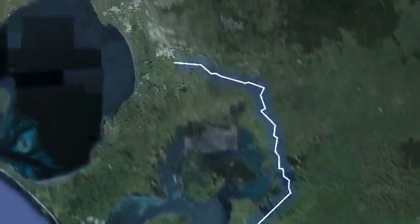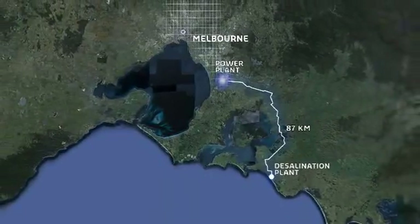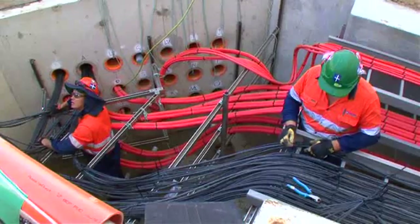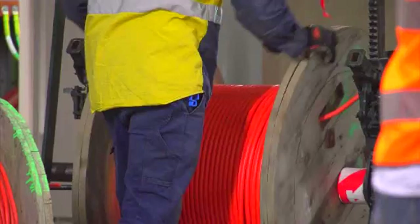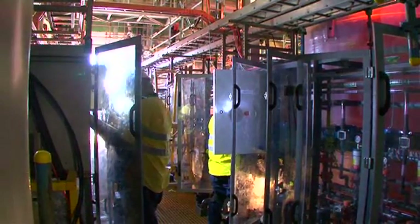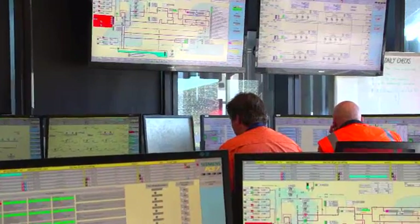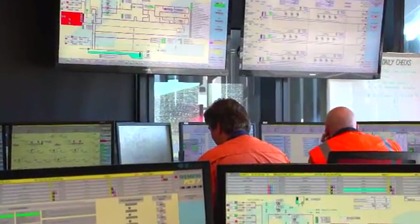An 87 kilometre underground cable, the longest of its type in the world, delivers power to the desalination plant. Fibre-optic monitoring cables laid alongside the power and transfer pipeline control, monitor, and communicate important information on the performance of the pipe and power networks to the plant control room.